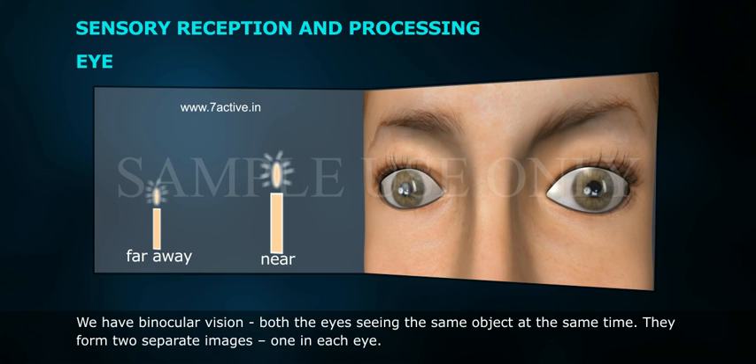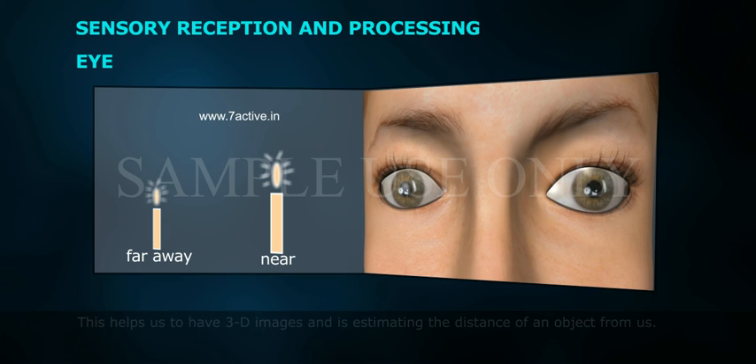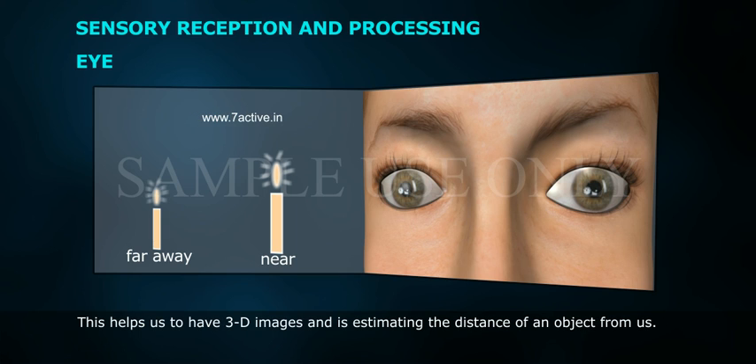The two eyes form two separate images, one in each eye. However, when the final understanding is made, both images are merged to form a single image. This helps us to have 3D images and aids in estimating the distance of an object from us.